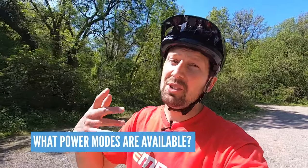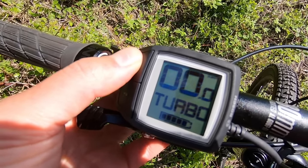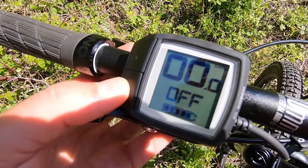Time for a little quickfire question round. First up: what power modes are available? You usually have a low, a mid, and a high power mode — namely eco, trail, and boost. You might have a couple of others depending on the motor manufacturer, and don't forget you've got off mode too.